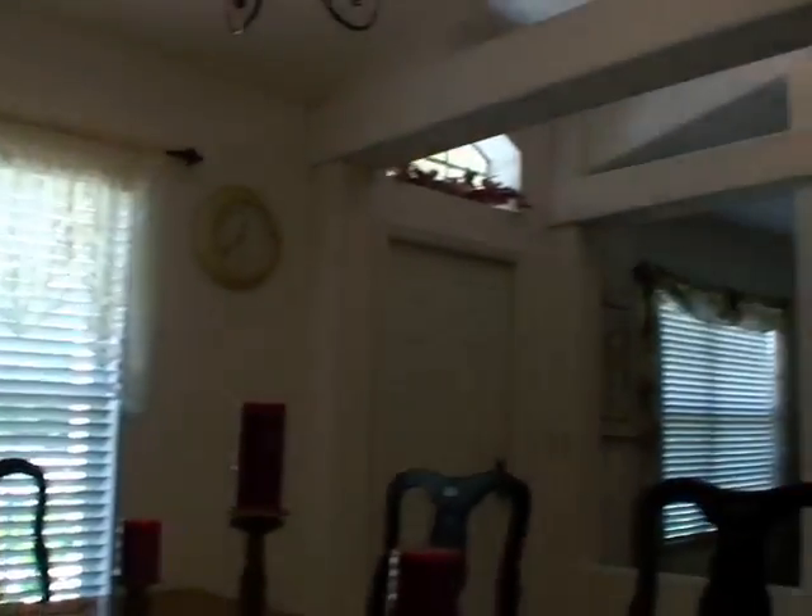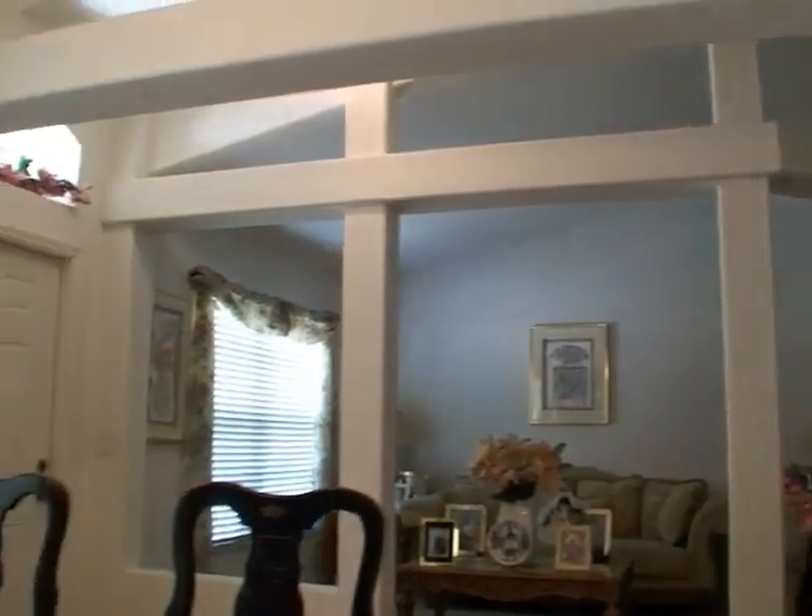The kitchen is through that entrance right there. As you can see, a pretty fancy entrance.